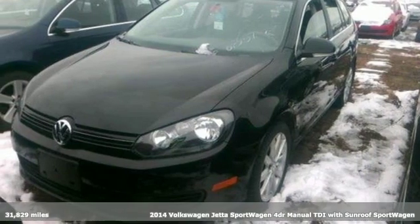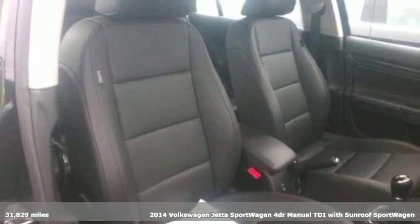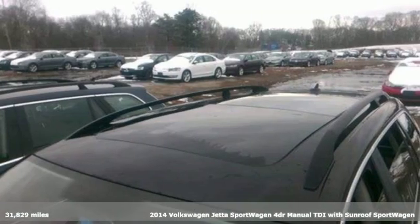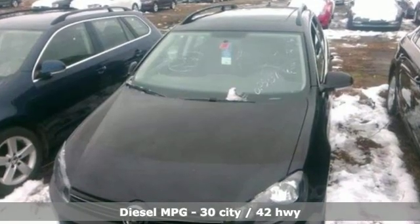It's a 2014 Volkswagen Jetta Sport Wagon. German-engineered style, performance, and precision come together to create the perfect sport wagon. And get ready for an impressive combination of features.